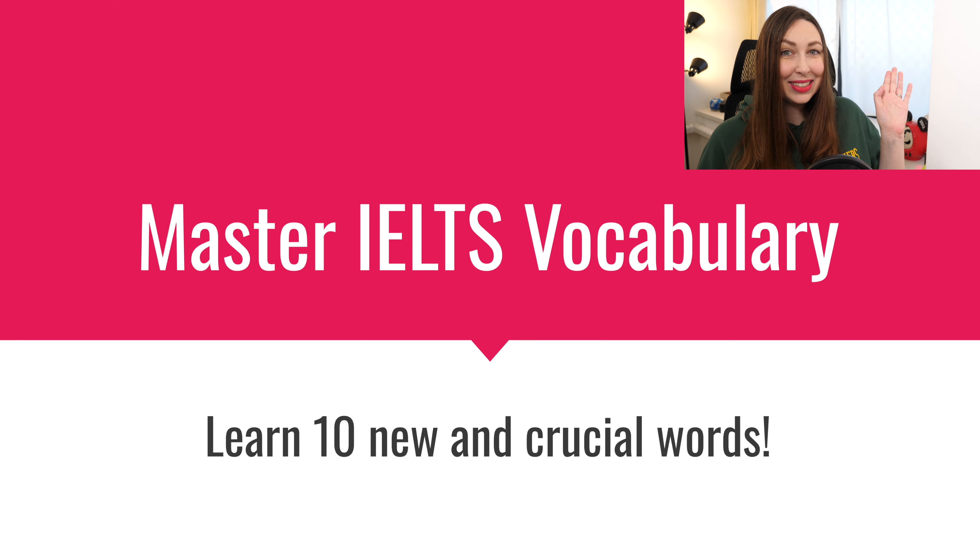Okay, let's jump into the lesson. Master IELTS vocabulary — learn 10 new and crucial words. What does crucial mean? Let's find out.